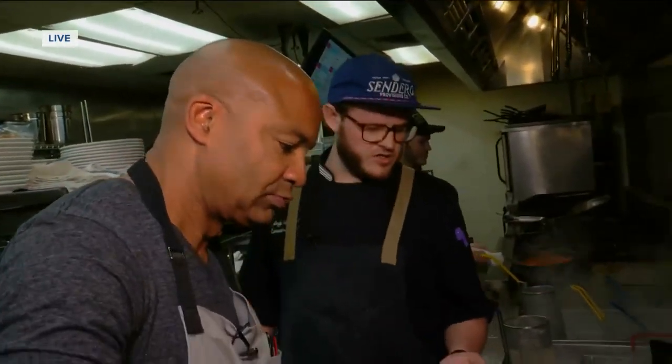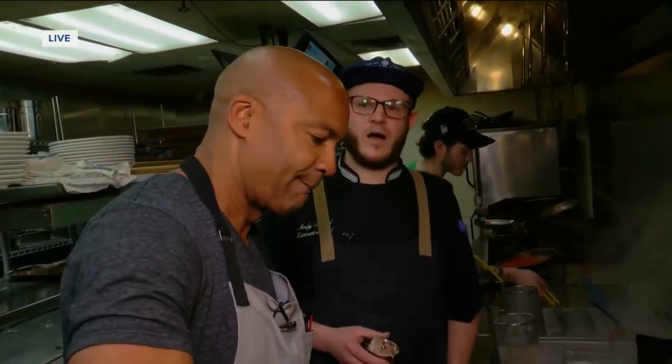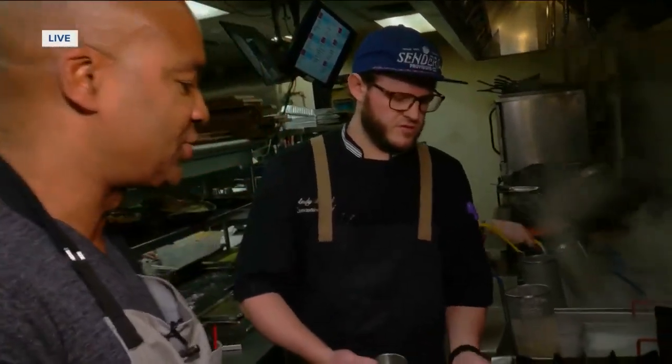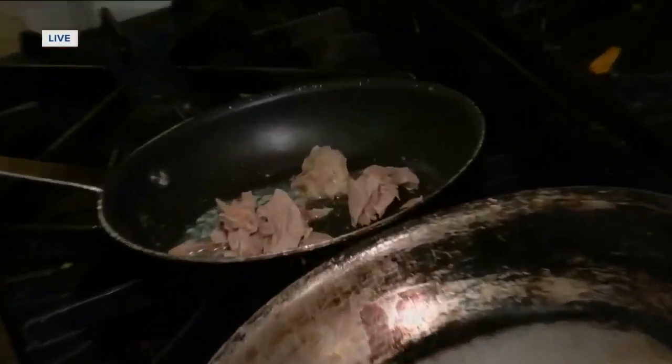While we're doing that, we're going to get our duck confit heating up. Our duck is slow braised 12 hours overnight in duck fat, mirepoix, and bacon. We're just heating it through — it's nice and tender. I don't want to take that away from the duck; let the duck taste for itself. We're just getting it warm here in some butter.